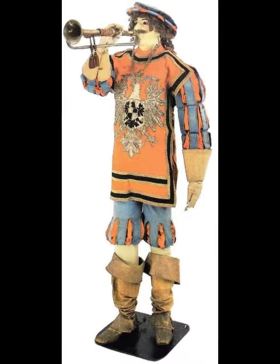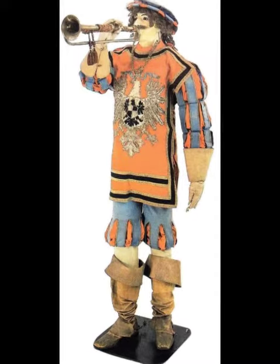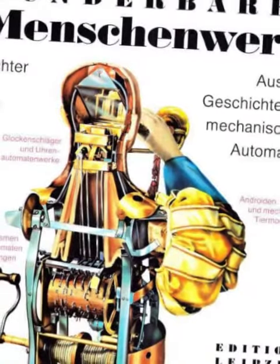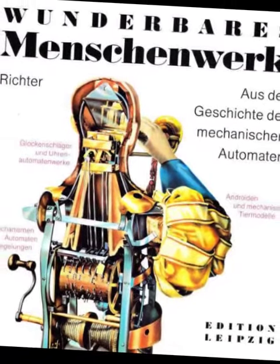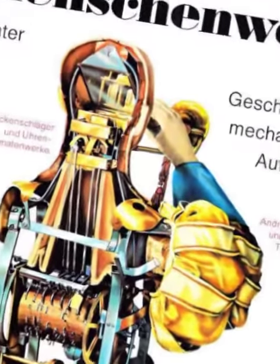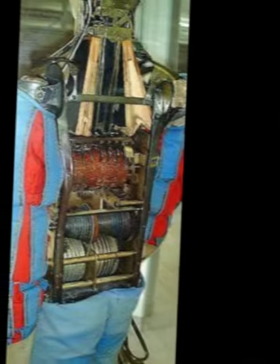The trumpeter is a figure of a man dressed in a Spanish costume, approximately 180 centimeters tall. It had leather bellows for lungs and barrels, which imitated the sound of a trumpet. He was even able to blow two different tones at the same time.